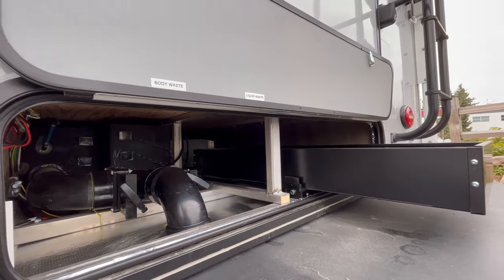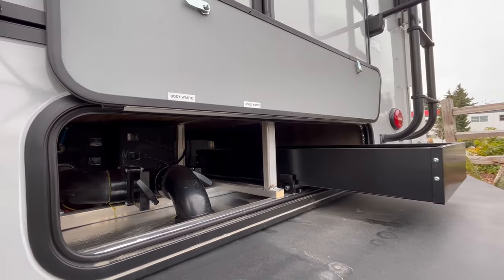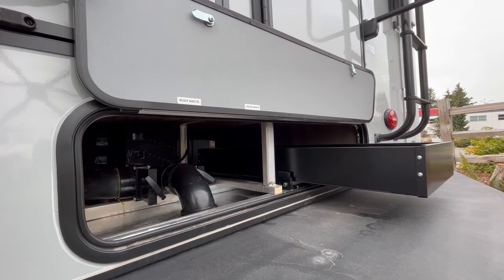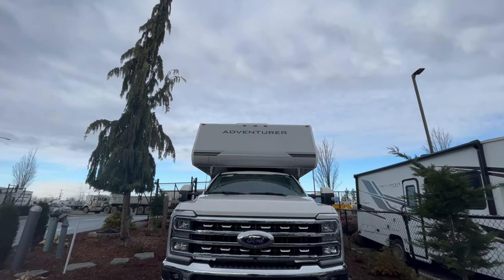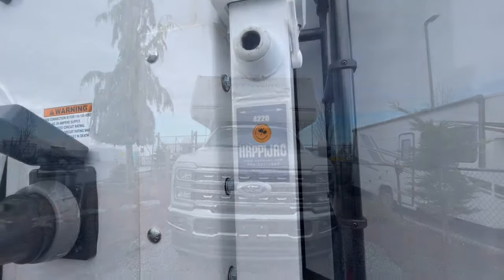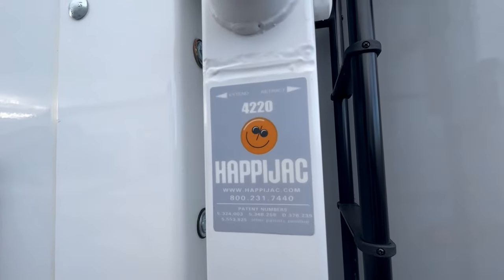The four-season insulated storage compartments are great for camping accessories like camping chairs or firewood. It also comes installed with happy jacks to easily mount and dismount the truck camper with ease.